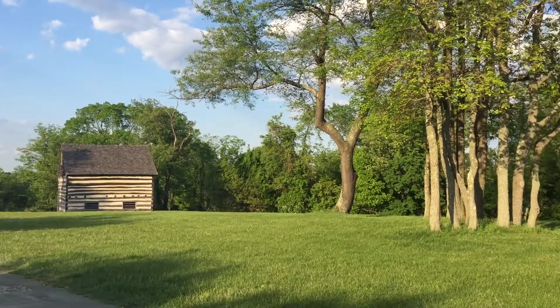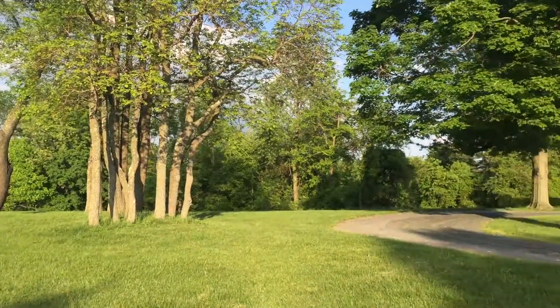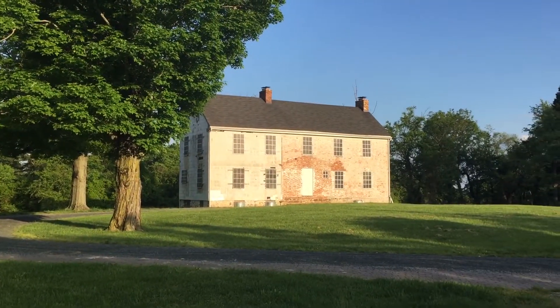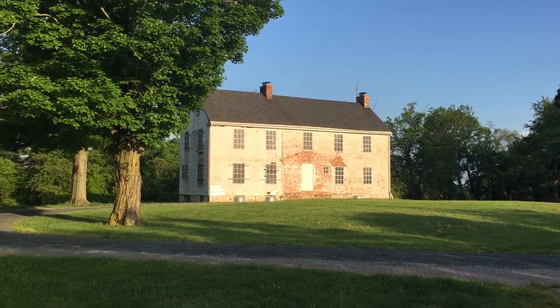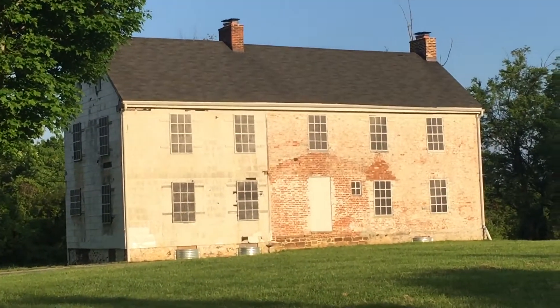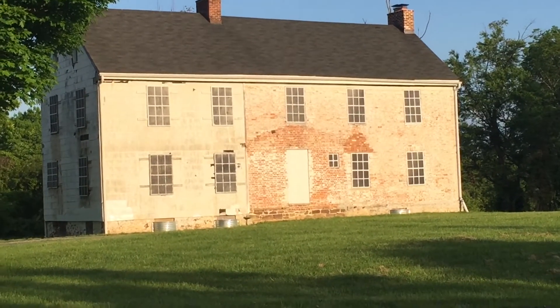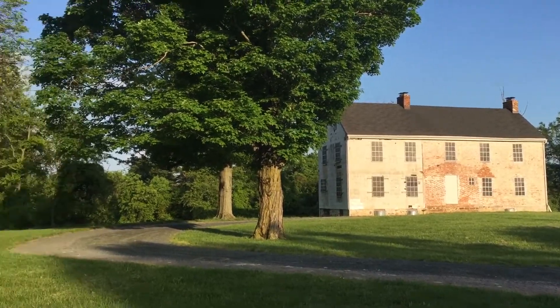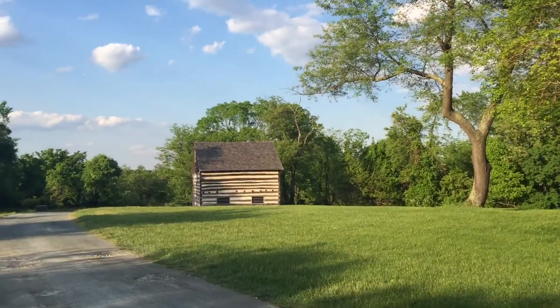What's up everybody, it's Jake. I'm at Rockburn Park. There's an old house here — the windows are actually boarded up. There's the door. We'll go take a look at it. You guys want to take a peek? Let's do it.